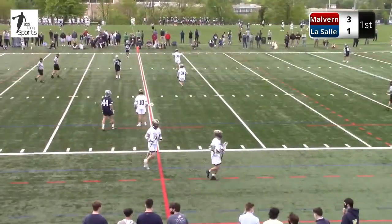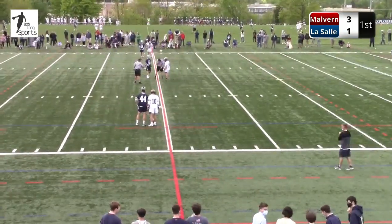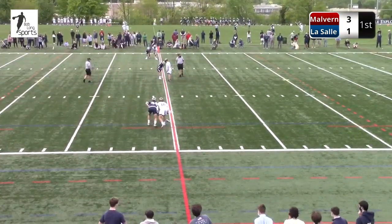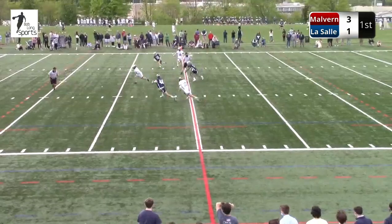They turned it over. Typically teams will clear it 90% of the time — that may have been the 10% where they had a turnover. Kelly picks up a tough ground ball, sticks his nose in there, head up quickly, gets his team a layup. 6:11 to play in the first quarter here on Bob Long Sports. LaSalle in white, Malvern Prep in the navy blue.